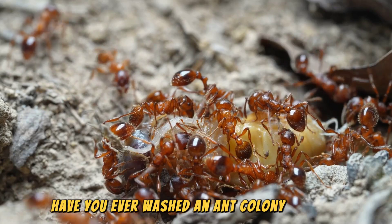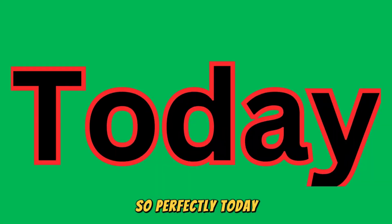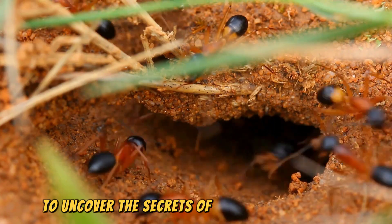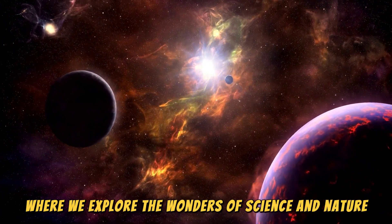Have you ever watched an ant colony at work and wondered how these tiny creatures coordinate their complex activities so perfectly? Today, we're diving into the fascinating world of ants to uncover the secrets of their communication. Welcome to BZU Science YouTube channel, where we explore the wonders of science and nature.